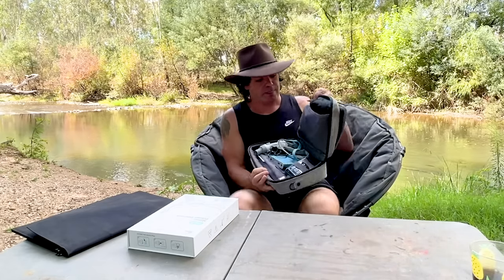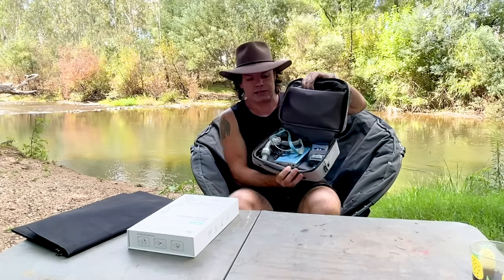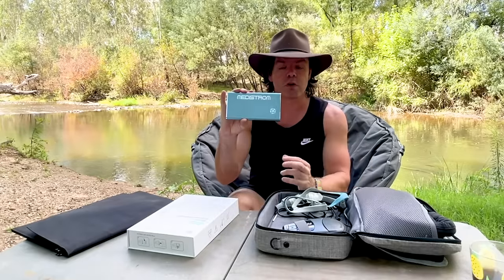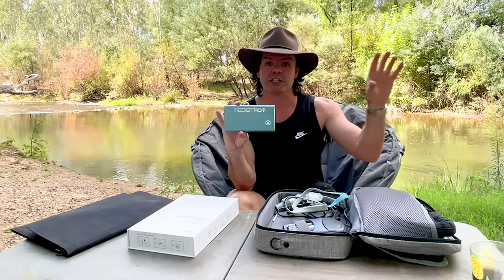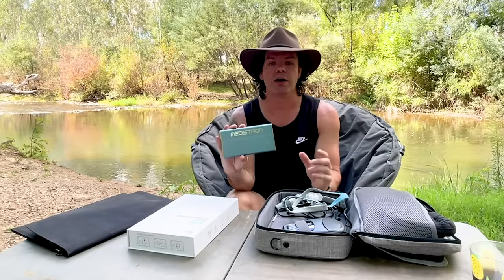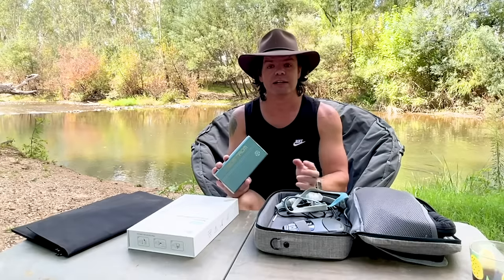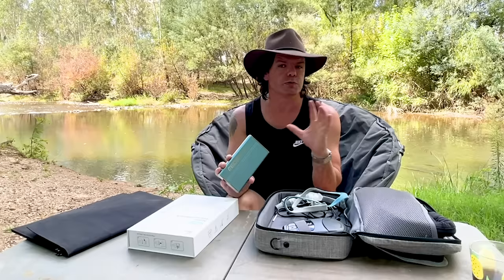Everything fits nicely into the little bag here. So the first thing is this little Medistrom Pilot Light battery — this is the 12 volt version. This is the battery I was charging when I was driving here, so it was a three hour drive. Battery was virtually flat when I left and it's fully charged now. It's going to last for a couple of nights, so when I'm ready for bed tonight I will just plug my machine into here and it's going to run the machine for close to two nights.